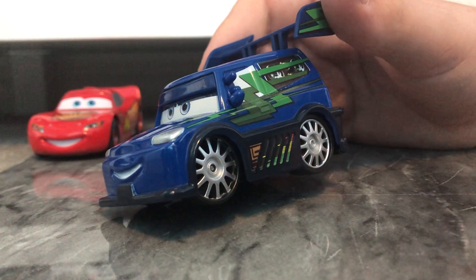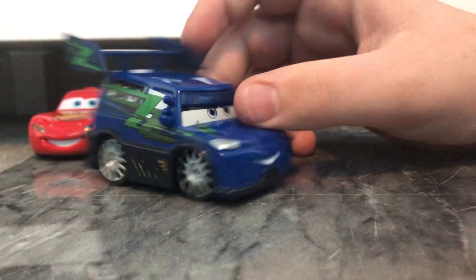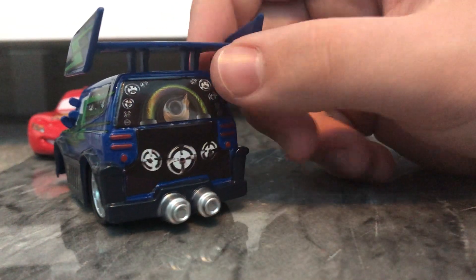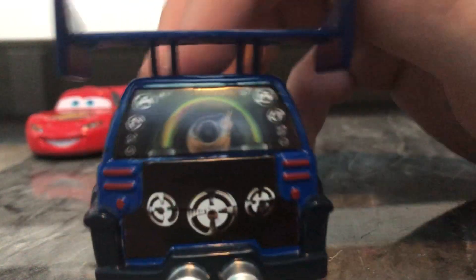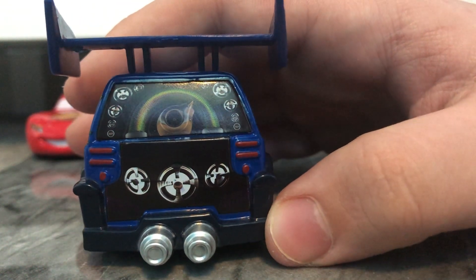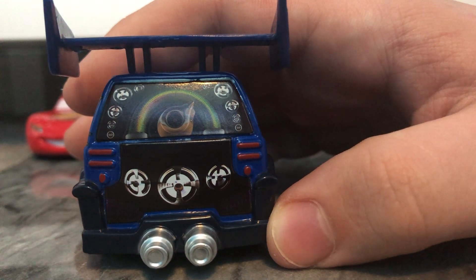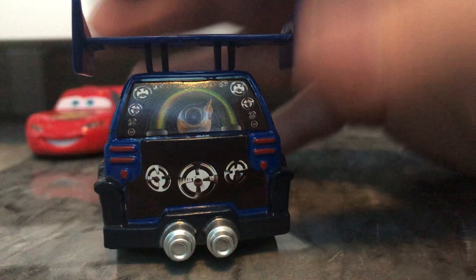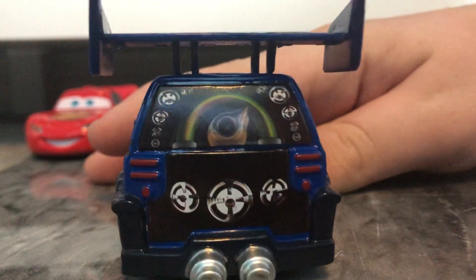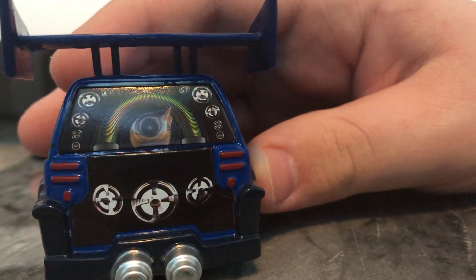I have to assume they did, but I don't know if there's a database where you can look at all the Disney Store cars like you can with the Mattel cars. I think they just used — they obviously worked together with Pixar to create them, Disney Store is of course owned by Disney. I'm guessing they used DJ's model from the movie to get all of these correct details.